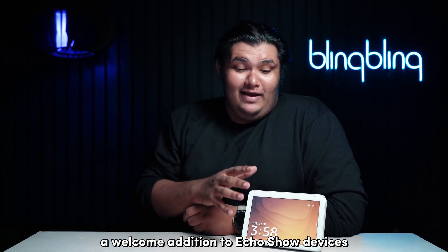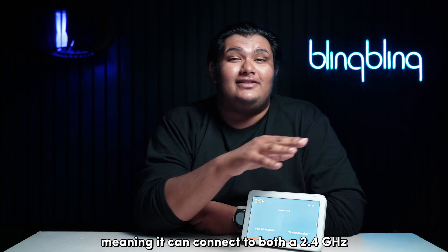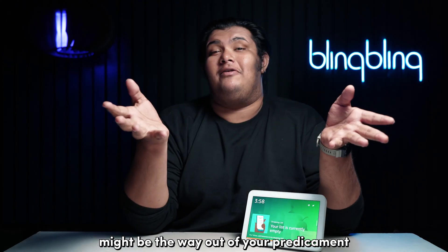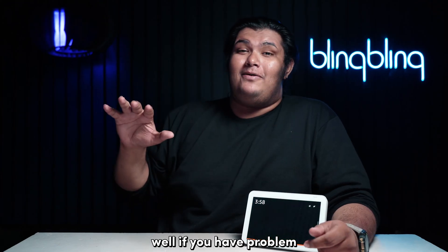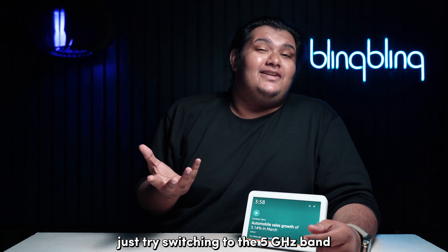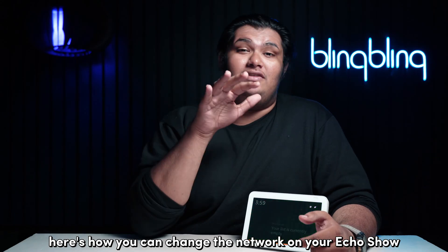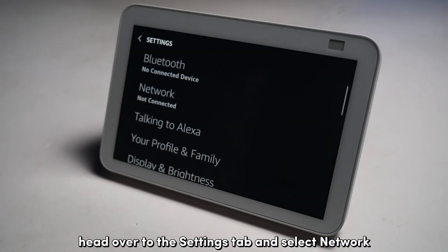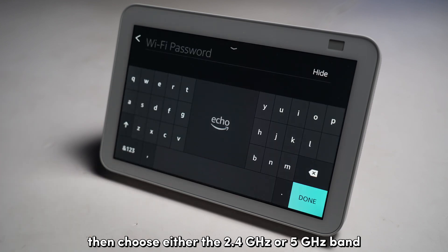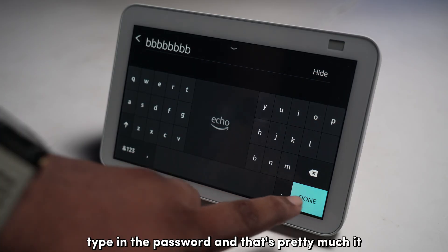A welcome addition to Echo Show devices is dual-band connectivity, meaning it can connect to both a 2.4GHz and 5GHz Wi-Fi network, and this very feature might be the way out of your predicament. If you have a problem connecting to a specific Wi-Fi band — say the 2.4GHz one — just try switching to the 5GHz band. Head over to the Settings tab and select Network, then choose either the 2.4GHz or 5GHz band from the list of networks. Make sure to choose the one you haven't connected to yet, type in the password, and that's pretty much it.